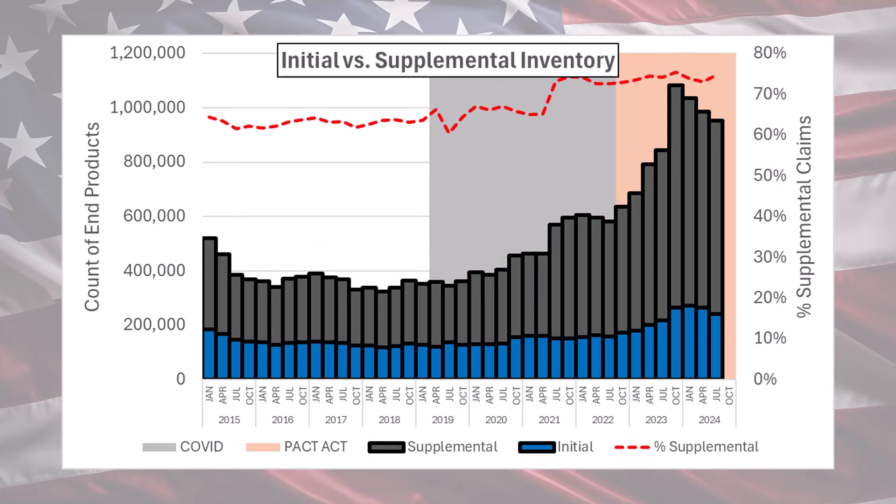One thing I like to check is the mix of initial claims to supplementals. The reason I think this is relevant is because the current spike is really being driven by an increase in supplemental claims. It's not really people getting off active duty who are driving the backlog, so much as changes to what the existing veteran community can claim. I've got this red dotted line again, but now it means the percentage of supplemental claims.